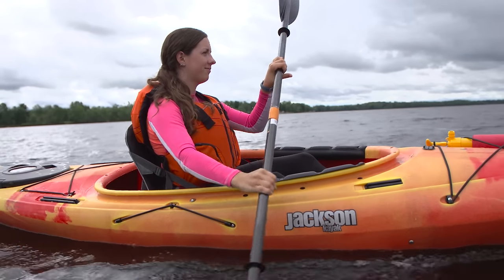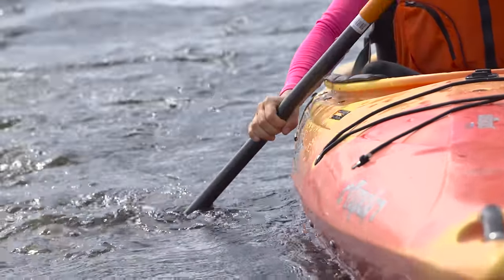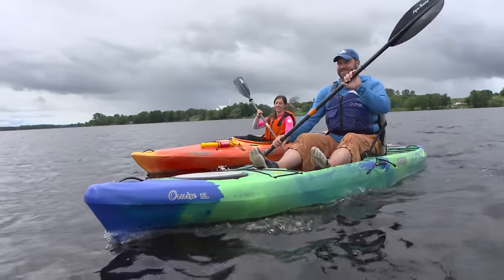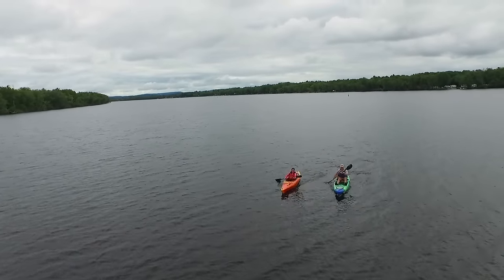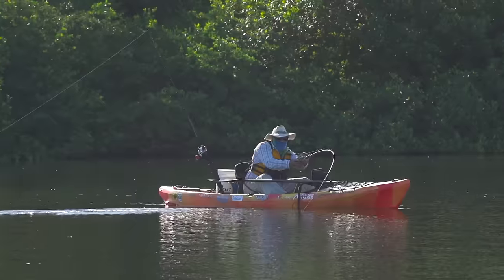Kayaks come in all shapes and sizes, and it's important to choose the right one — not only will it let you get the most enjoyment out of your time on the water, but having the right kayak can also impact your safety. Narrowing down your options is actually pretty easy, and it starts with identifying how and where you'll be using your kayak.